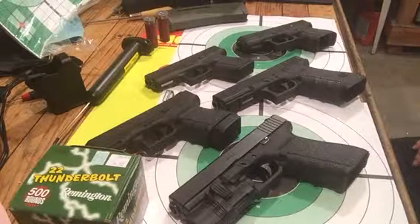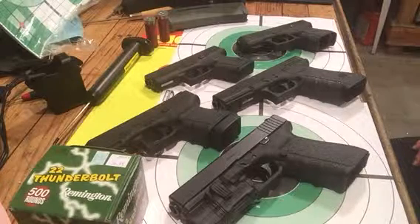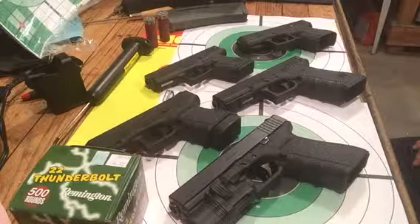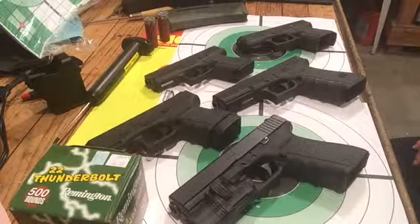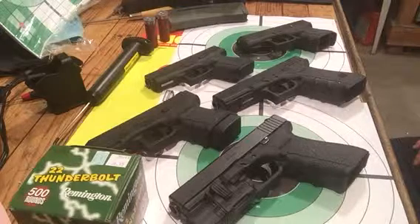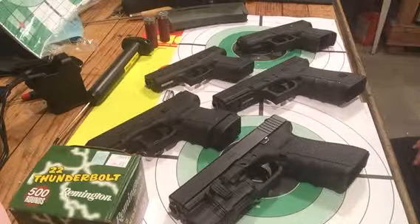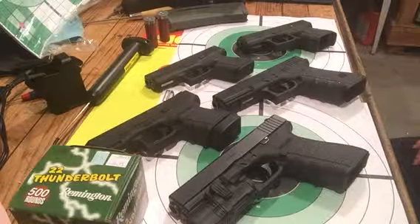But these pistols can be addictive, I guess, as any hobby. You start out small, next thing you know you're writing a book about it. I'm going to write a book, but it's only going to have one chapter — Chapter 11 — because that's what I'm going to be filing if I don't quit buying all these guns. Thanks for watching.